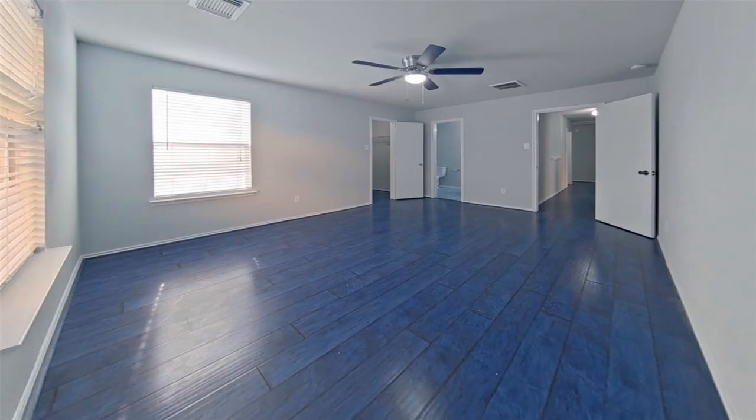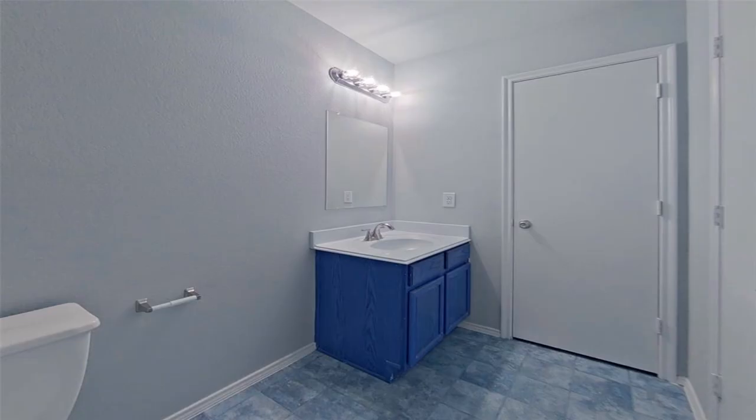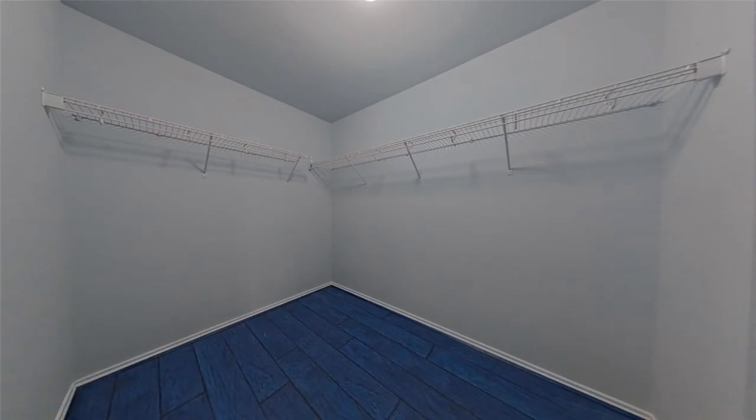Did we mention solar panels? Check out the virtual tour and schedule a viewing today.